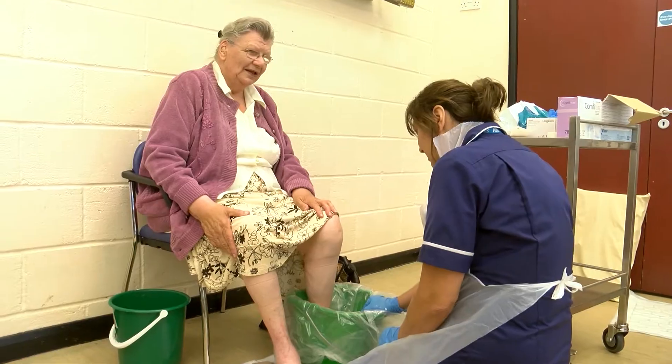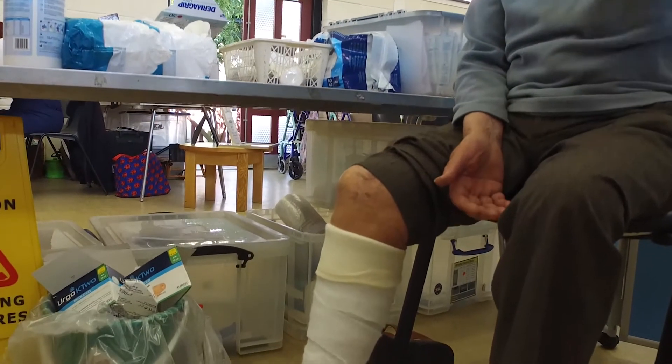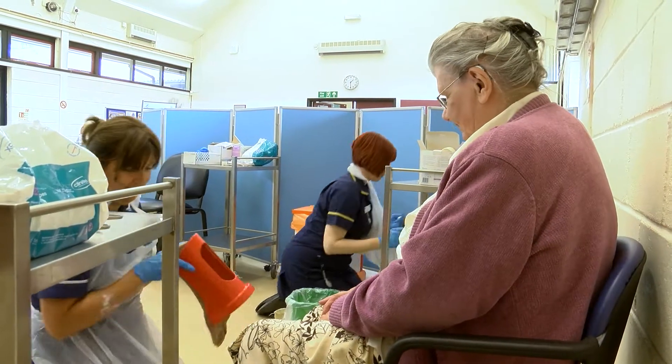I didn't realise until I went to the club there were so many that had leg ulcers. I didn't realise — I felt that I wasn't the only one.